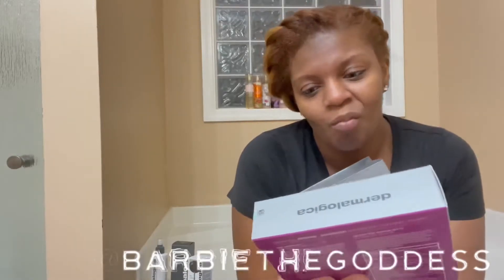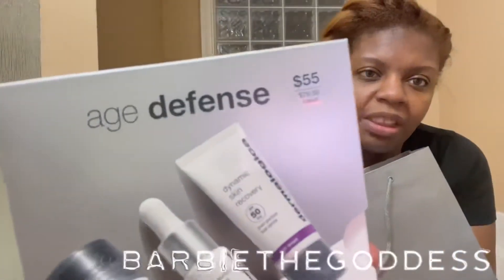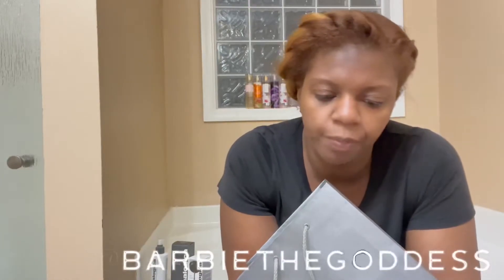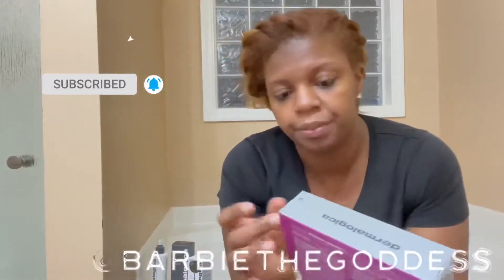This is the Age Defense set. It was on sale for $55, originally $79.50 in value. It's called Smooth, Brighten, Protect and it includes the Daily Superfoliant, the Biolumin-C Serum, and a Dynamic Skin Recovery SPF broad spectrum. I waited until I got home to open it on camera so everyone could see me open it up.